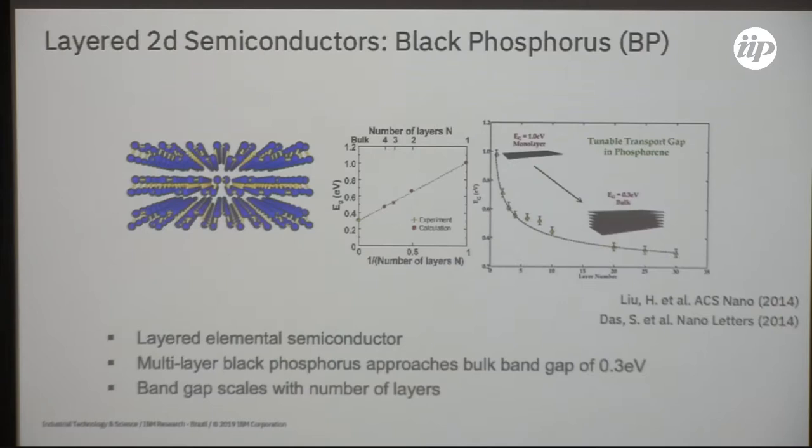The first thing we did after molybdenum disulfide was look at black phosphorus, which became interesting for the community because its band gap depended on layer thickness. Depending on the number of layers in the stack, the band gap of the material would change accordingly — interesting because you could design, from the same material, a detector that operates in a particular spectral range.